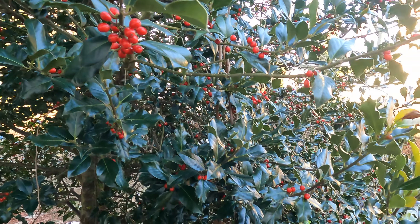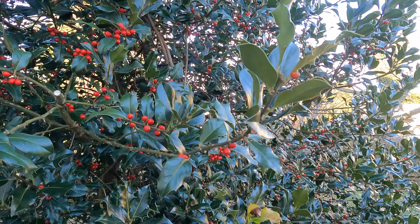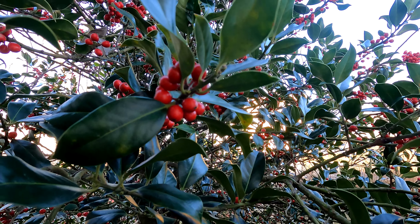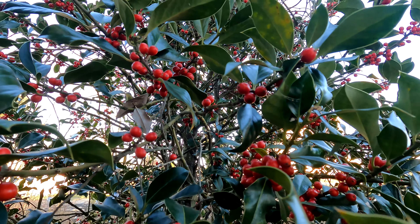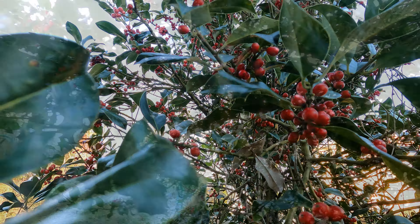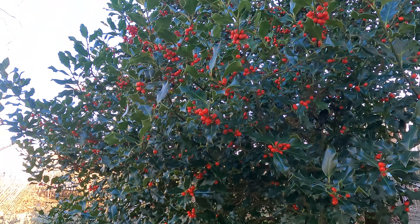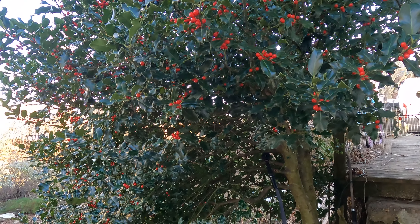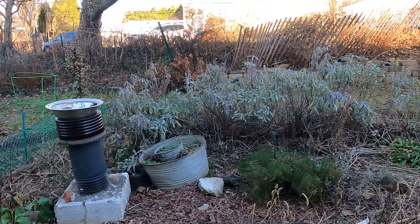Before we go into the garden any further, I need to stop and remark on my holly, which is absolutely phenomenal. This is a wonderful tree and I just love it. Birds nest in it and doves rest in it — that's my holly tree. It's great for winter flower arrangements and decorating around my house.